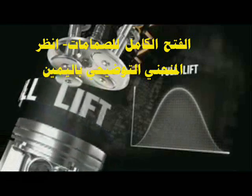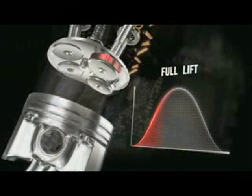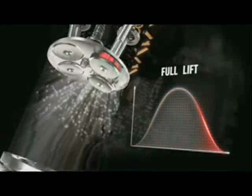Complete valve opening, full lift — the only current mode of conventional engines — is used by Multi-Air only when full engine power is required, for instance on motorways.